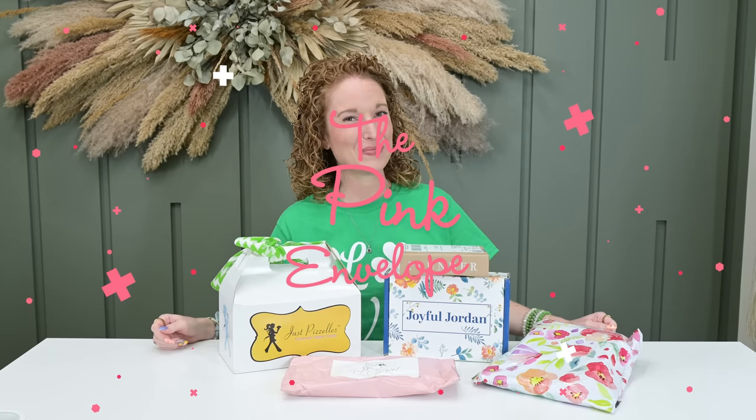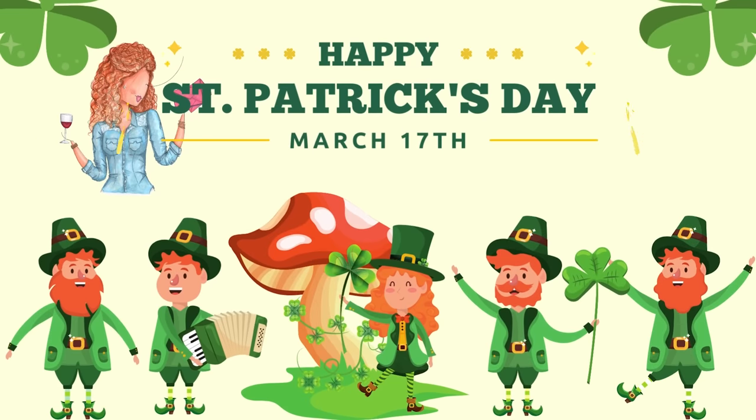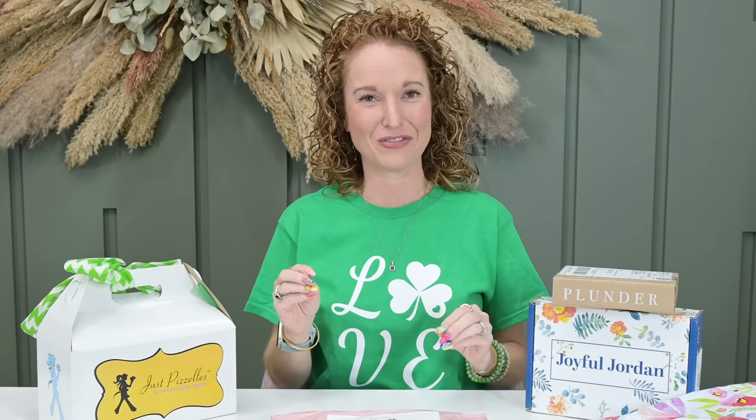Hey y'all, welcome back to the Pink Envelope and happy St. Patrick's Day. I have my shirt on, which seems so perfectly appropriate. The irony is this is my St. Patrick's Day shirt and it came from this subscription, so it really kind of worked out perfectly.